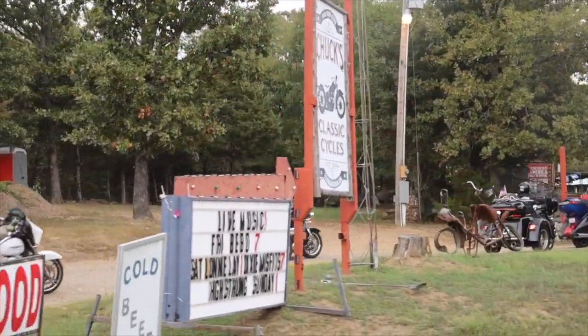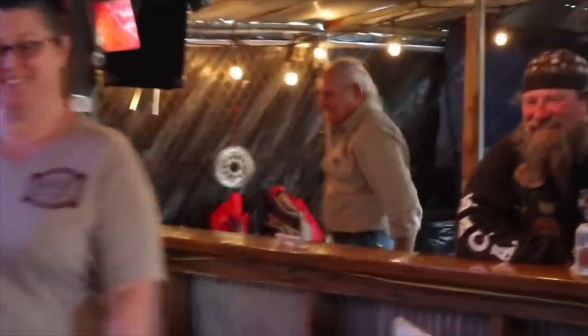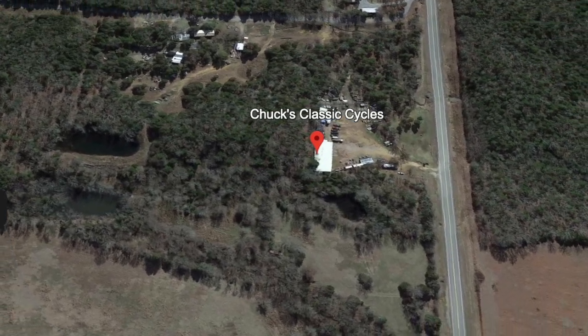Stopping at roadside attractions along my travels is one of my favorite things to do. In today's video I've got a roadside attraction in Oklahoma definitely worth checking out. Hey y'all, I'm Adam Sandoval, one of your hosts here at motorcycledestinations.com. We're bringing you daily content on destinations you should be riding your motorcycle, and today I'm sharing one of my favorites: Chuck's Classic Motorcycles in Tuskahoma, Oklahoma.